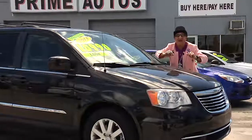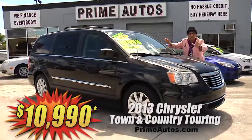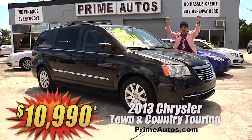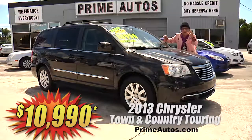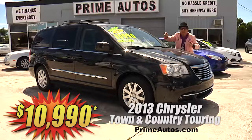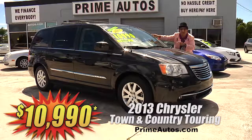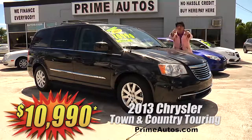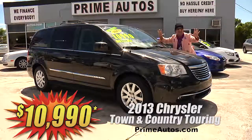Well, talk about having it all! This totally loaded and luxurious 2013 Chrysler Town & Country — this one here? Yeah! Top of the line Touring Edition with premium leather, quad buckets, third row seat, touch screen CD, DVD player with rear view camera, Bluetooth connection, dual power sliding doors, power rear hatch, OnStar, and all the amenities. Best of all, it's no hassle credit price at only $10,990!